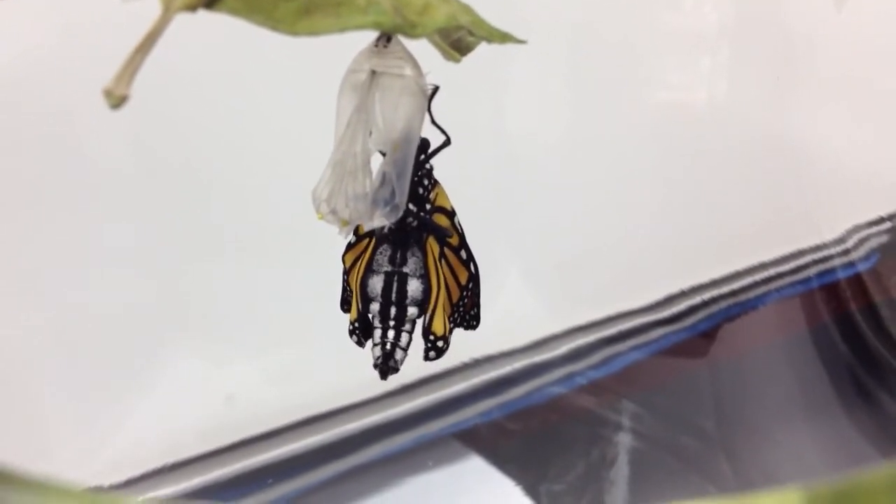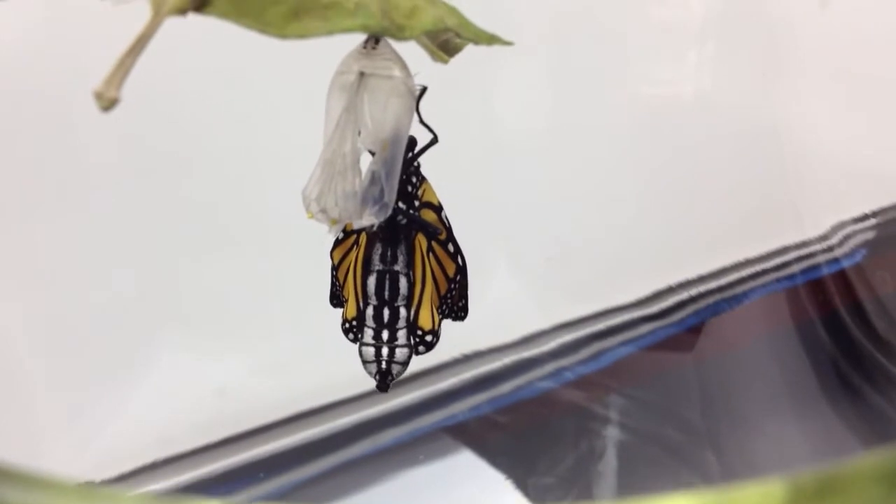It's amazing that any of them survive in nature when you figure out how defenseless they are at this point. Can't fly. Can't walk anywhere.